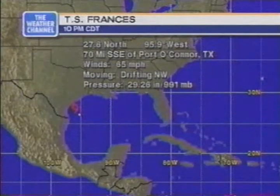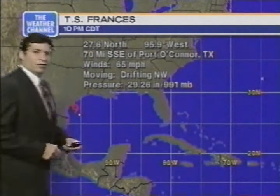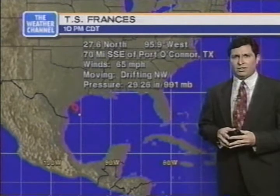Coming up on midnight Eastern, 11 p.m. Central Daylight Time, it's time for Storm Watch, closely following the progress of Tropical Storm Francis in the Gulf of Mexico. The latest advisory from the National Hurricane Center, as of 10 p.m. Central Daylight Time, places the center of Francis about 70 miles south-southeast of Port O'Connor, Texas. Top winds are up from the previous advisory — now 65 miles an hour, only about 10 miles per hour below hurricane status.